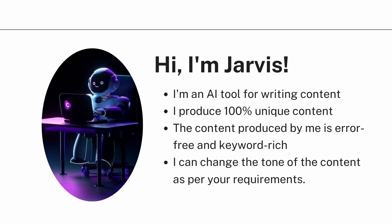Jarvis can produce 100% unique content. The best part about Jarvis is that you don't need to worry about your content being copied from somewhere — the content Jarvis produces is 100% unique and completely error-free, with no grammatical mistakes. Along with that, we can suggest a few keywords to Jarvis and it will create highly keyword-centric content for SEO optimized blog posts or descriptions.